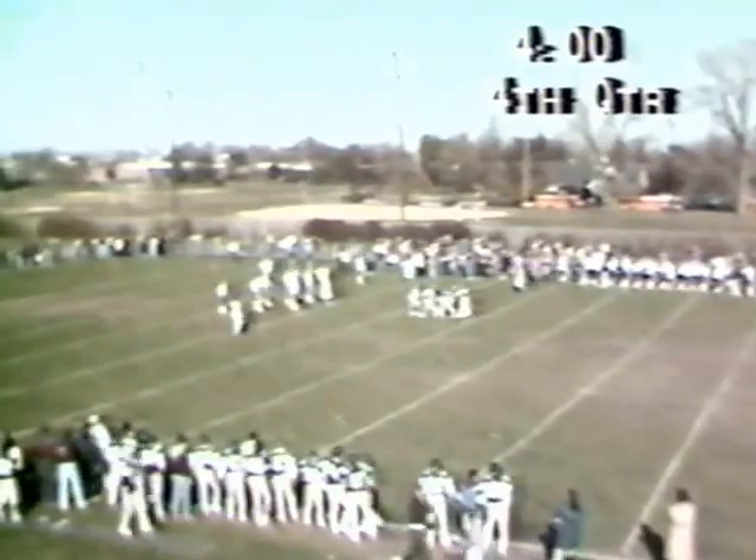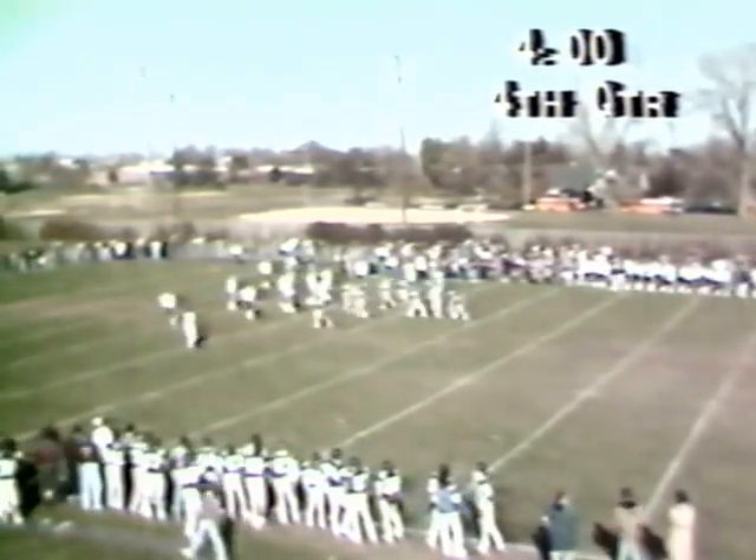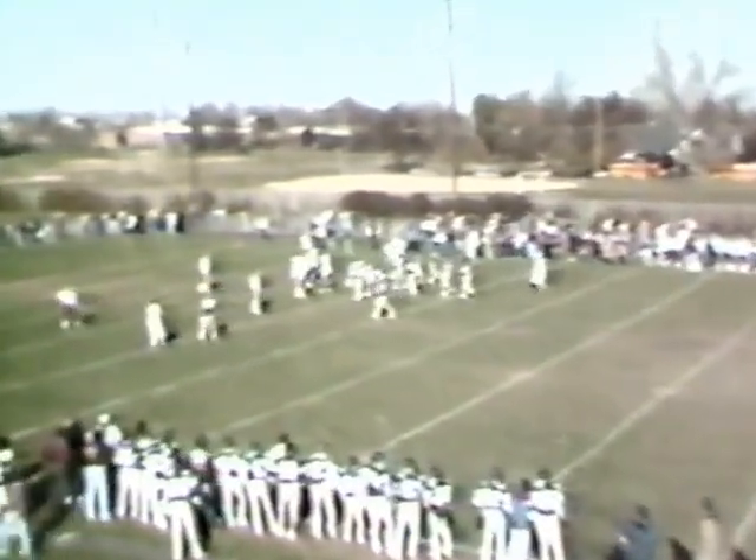We'd like to thank our technical crew for their work this year: Dave Bliskin, Steve Ippolito, Frank Prano working this game today.